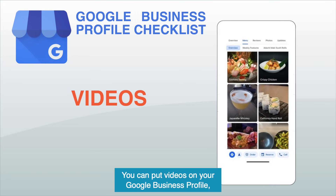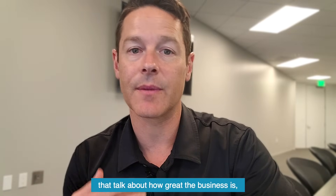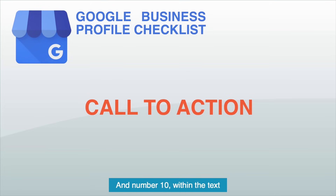Number nine: videos are critical. You can put videos on your Google Business profile — three to five great short-form marketing videos that talk about how great the business is is a really good thing to do. And number ten: within the text and throughout the Google Business profile, make sure you have calls to action.